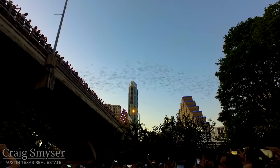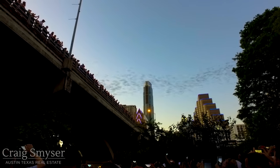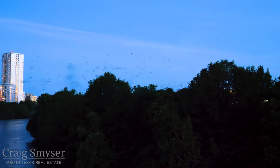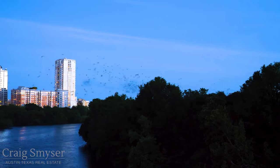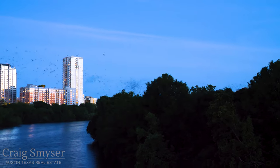While the mothers fly out each night for food, then come back to nurse. The mother and baby bats use smell and sound to identify each other, reuniting among the massive colony.